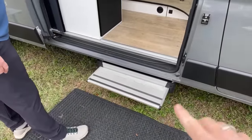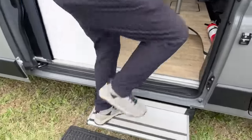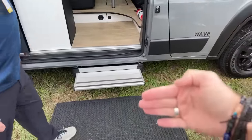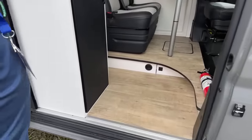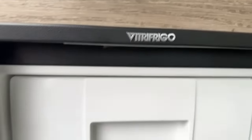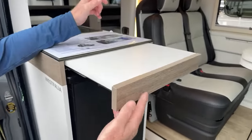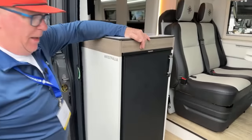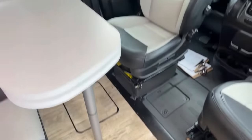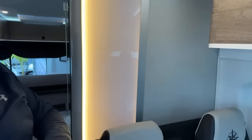That short step is safer, especially with pets — coming out of the vehicle, that confidence in stepping down is a great feature. As you come in the door, there's a three cubic foot Vetrofrigo refrigerator — compressor driven, very efficient, handy at the door. And there's extra counter space right there. As you slip into the coach, you'll notice accent lighting above cabinets, along the floor line, ceiling panels, and even an accent panel forward to the bathroom.